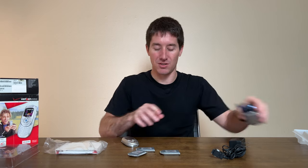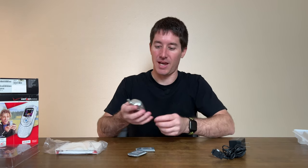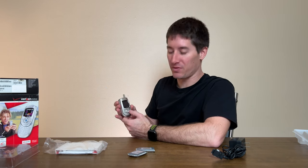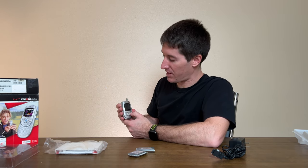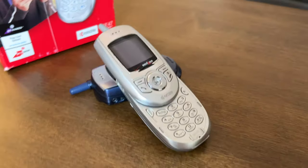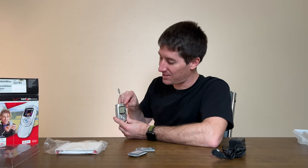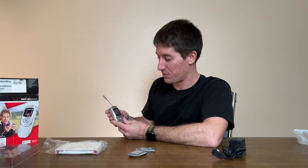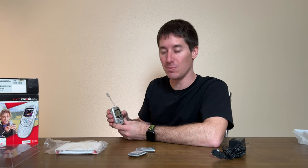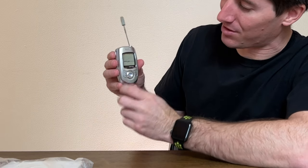Let's continue with the SE47. Throwing a battery on and powering it up to marvel at its boot time and sounds. It also has an extendable antenna. The display is 65,000 colors — and there it goes. This is an STN display; you can see how slowly it turned on. The response time is horribly slow. STN is such a cheap, old-school display technology.